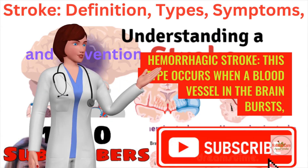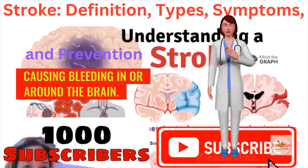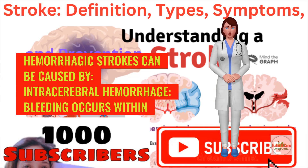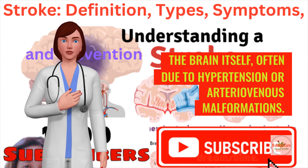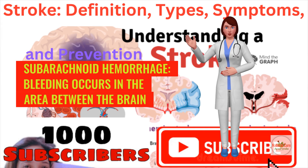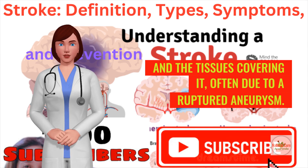Hemorrhagic stroke occurs when a blood vessel in the brain bursts, causing bleeding in or around the brain. Hemorrhagic strokes can be caused by intracerebral hemorrhage, where bleeding occurs within the brain itself, often due to hypertension or arteriovenous malformations, or subarachnoid hemorrhage, where bleeding occurs in the area between the brain and the tissues covering it, often due to a ruptured aneurysm.